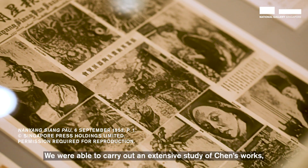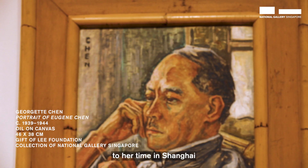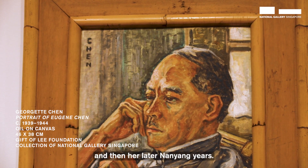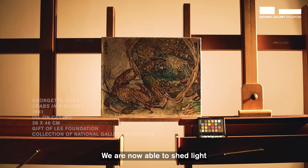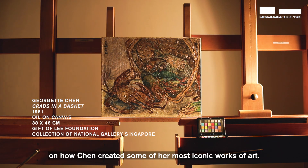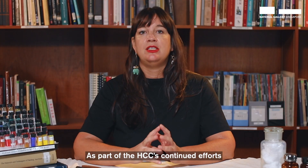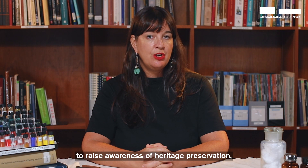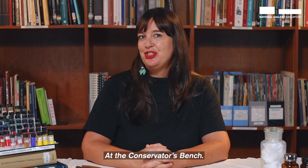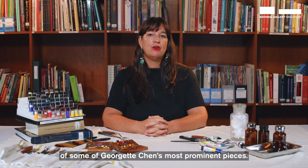We were able to carry out an extensive study of Chen's work spanning from her early years in Paris to her time in Shanghai and then her later Malayan years. We are now able to shed light on how Chen created some of her most iconic works of art. As part of HCC's continued effort to raise awareness of heritage preservation, we are pleased to present to you At the Conservator's Bench, a series of videos where we take you through the inner workings of some of Georgette Chen's most prominent pieces.